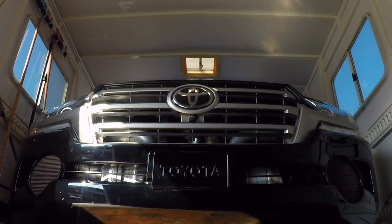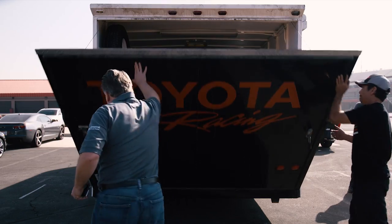We're going to have an actual pro driver instead of me, and we're going to see what kind of speed we can attain at a track that has a little more straightaway.